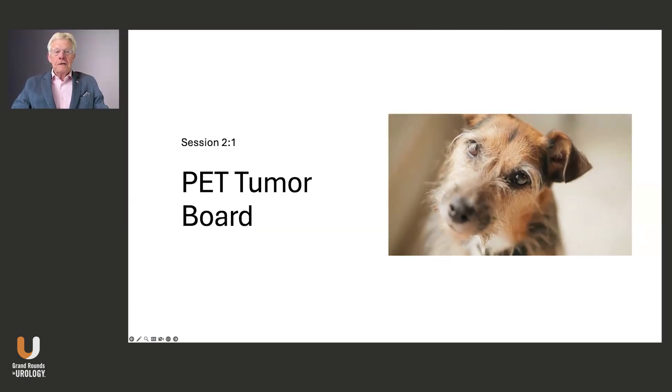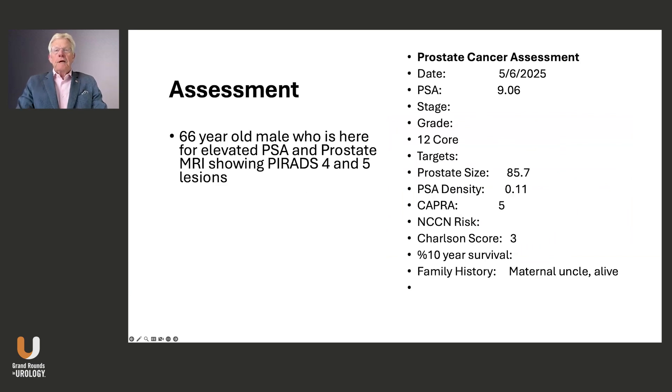So this is a PET tumor board. We have here a 66-year-old male who presents with an elevated PSA and an MRI showing a PIRADS 4 and 5. His PSA was 9 and got to that level over several years. He did have his prostate sized at 85 grams, giving him a PSA density of 0.11. He had a CAPRA score, and we'll talk about his risk of prostate cancer with the NCCN after we get some more data.